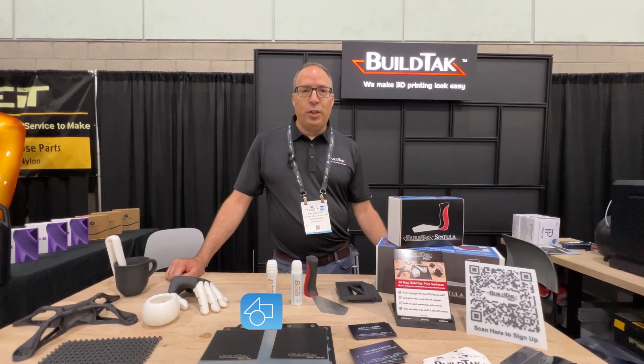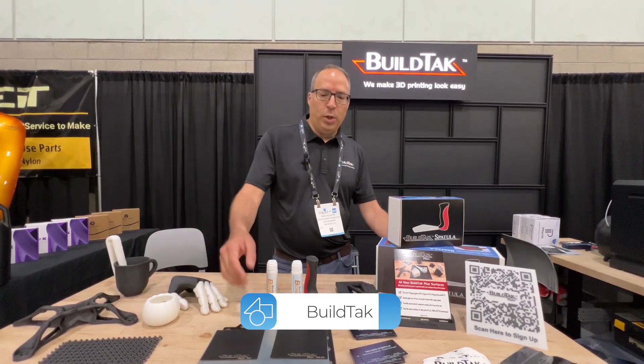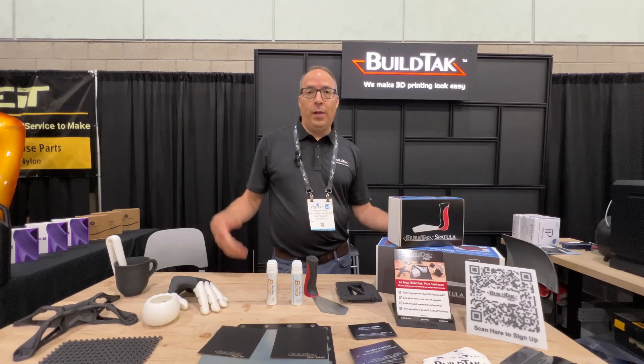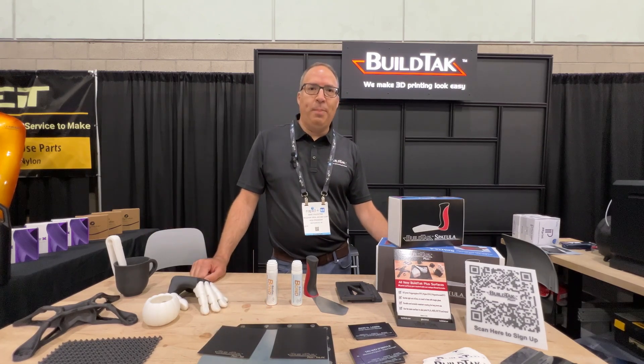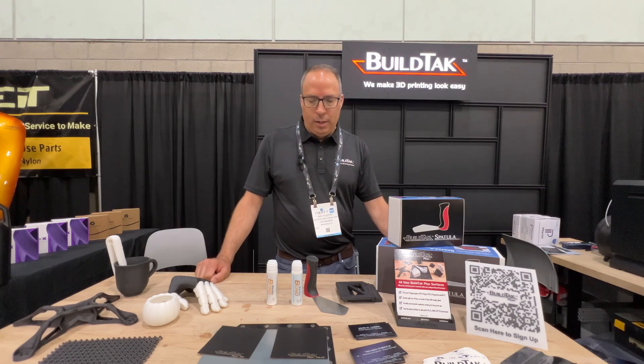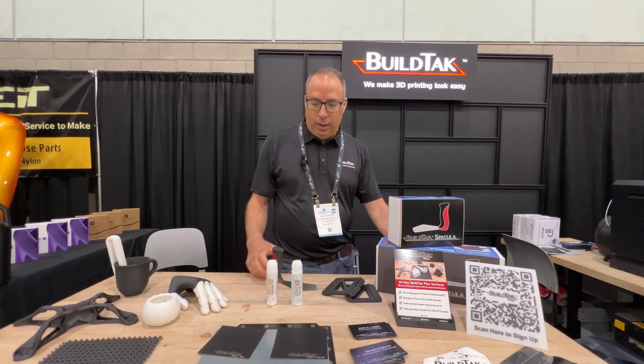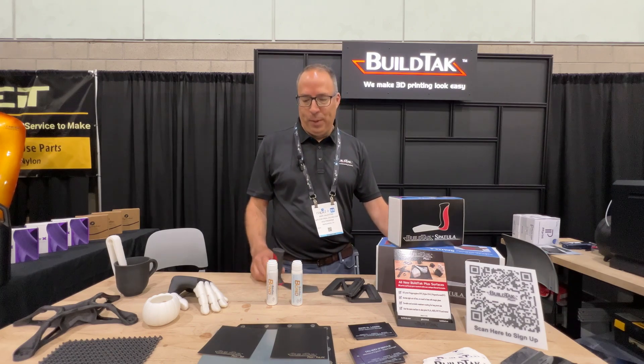Hi, I'm Mike Valentine, one of the founders and creators of BuildTech. We came out with our original BuildTech sheets back in 2013, and at that time everyone was printing on blue tape with no solutions for ABS — that put us on the map. Since then, we've come up with a lot of solutions like our popular spatula, the one 3D printing removal tool that's actually designed for its purpose.